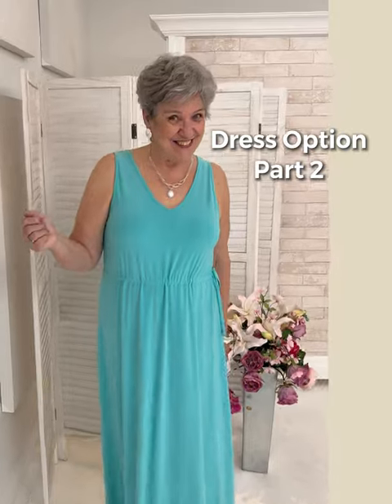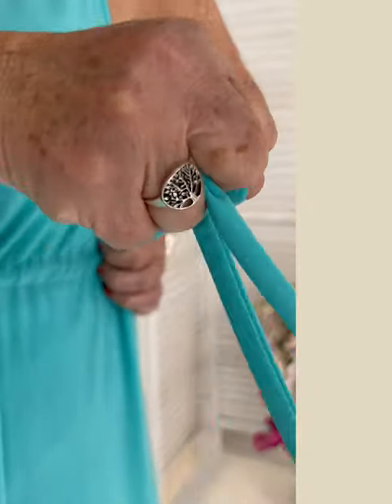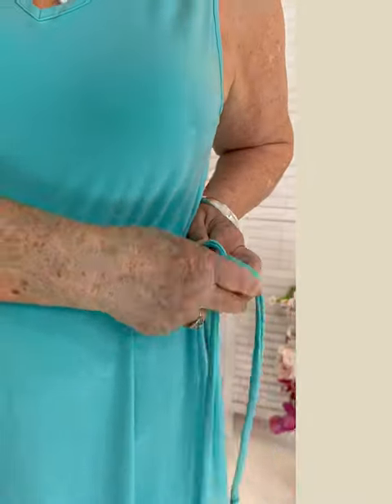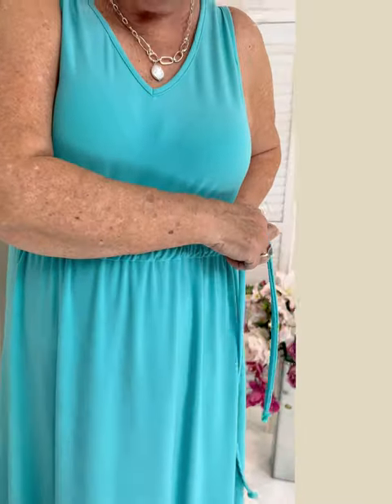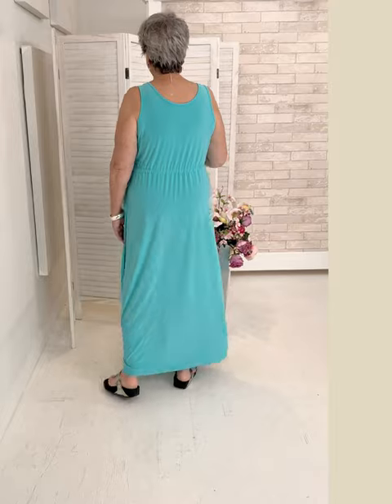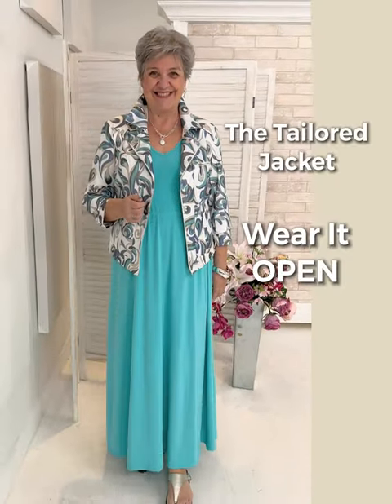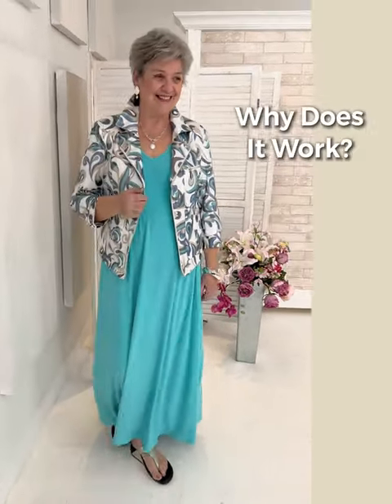Dress option number two — 'I don't know if I can wear a dress.' This one is so easy: it creates a dress for you with its empire waistline. You just ruche it to suit your shape and proportions and let the long maxi drape do all the work. If you have hips, this camouflages them or gives the illusion of an hourglass.